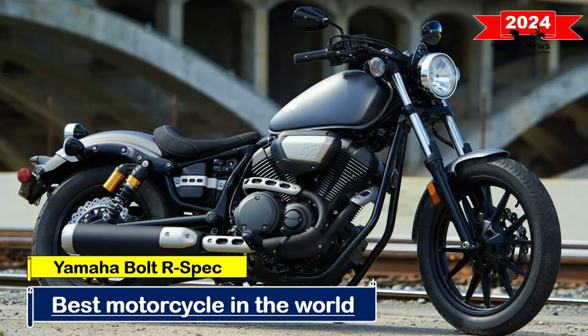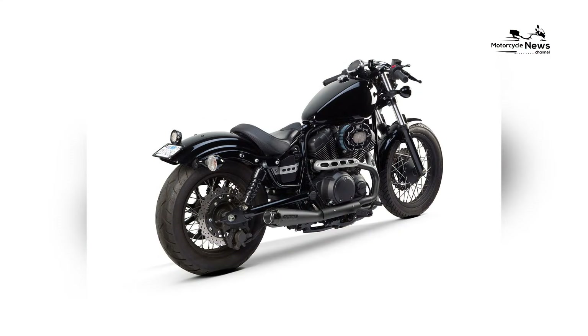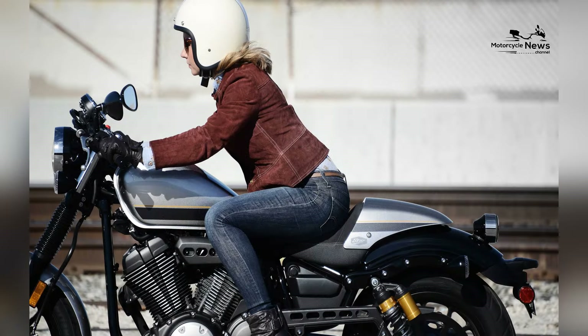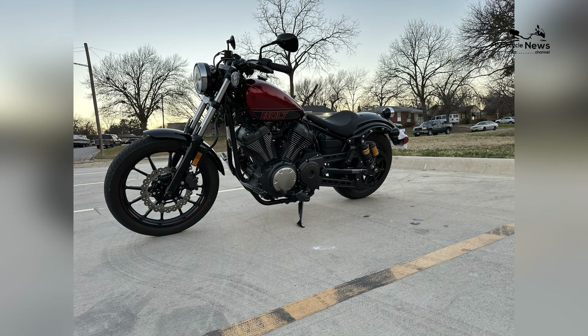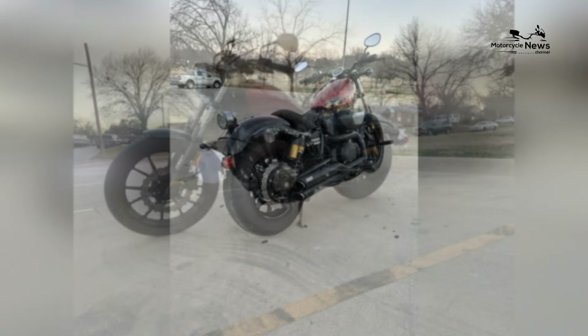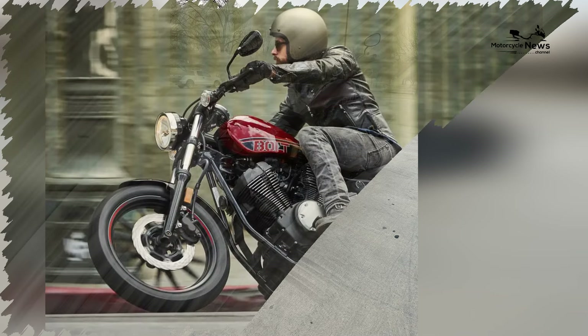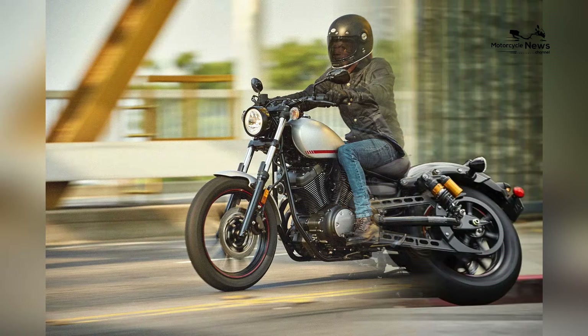The 2024 Yamaha Bolt R-Spec solidifies its place among the best motorcycles in the world, effortlessly combining classic bobber styling with modern performance and rider-centric features. As a distinguished model in Yamaha's Star Heritage lineup, the Bolt R-Spec pays homage to the minimalist appeal of traditional cruisers while delivering a unique and engaging riding experience.